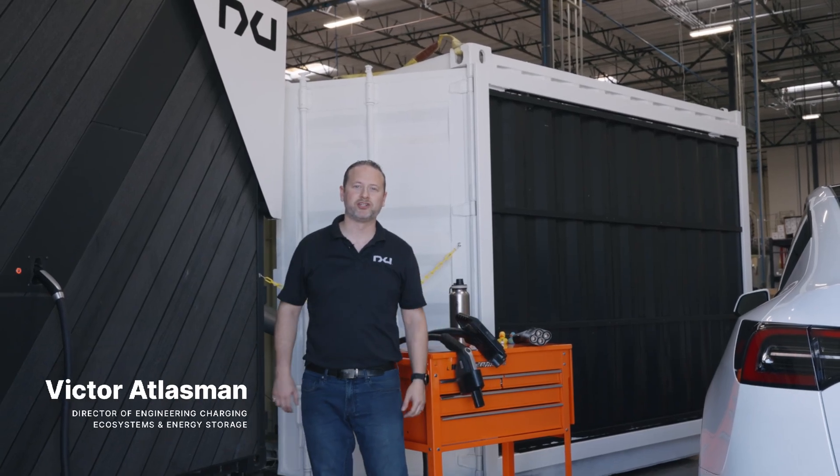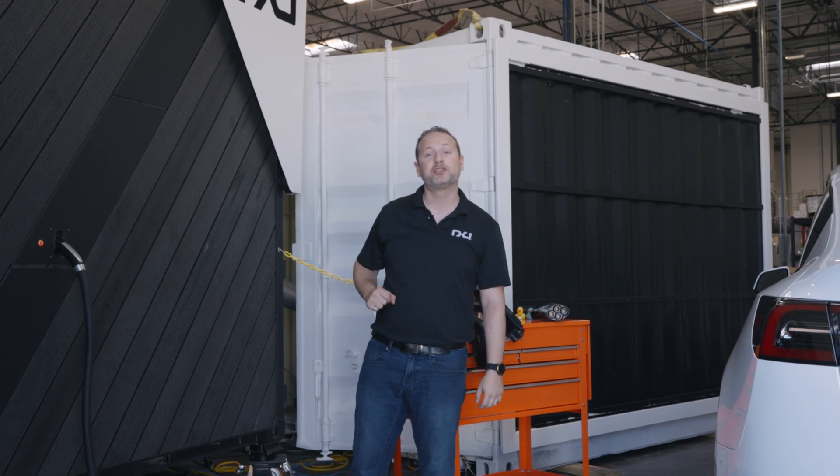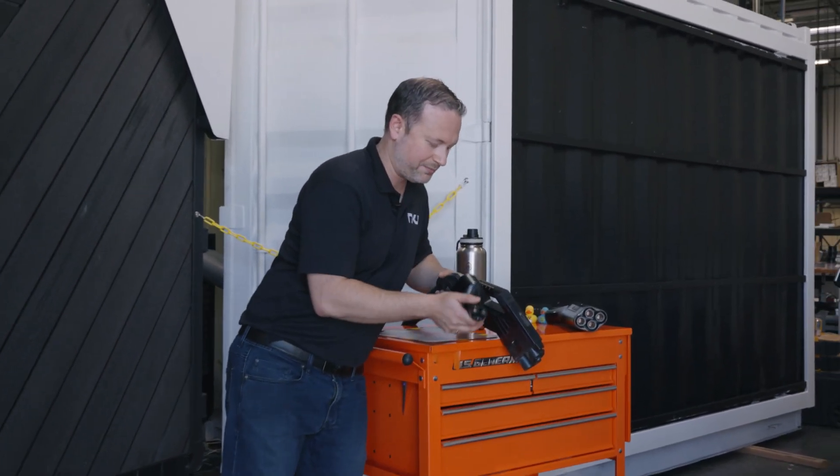Hey everyone, Victor Atlasman here, Director and Lead Engineer of Charging Ecosystems and Energy Storage Solutions here at New. I want to talk about us using NACS for the new One Charger. We talked about it before — the transition from CCS, using bulky adapters, it doesn't make sense.